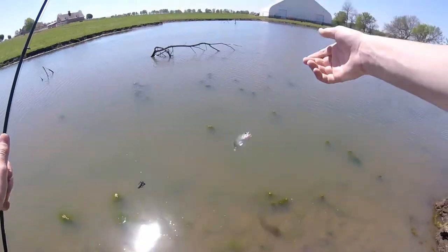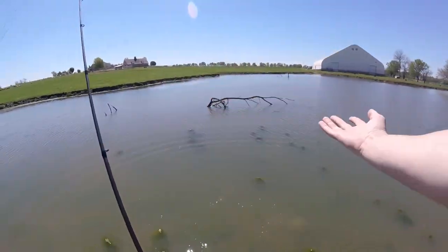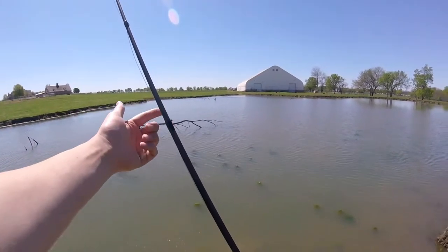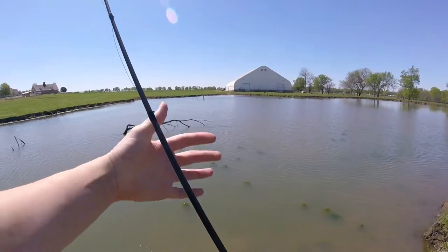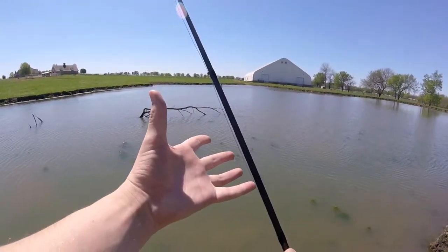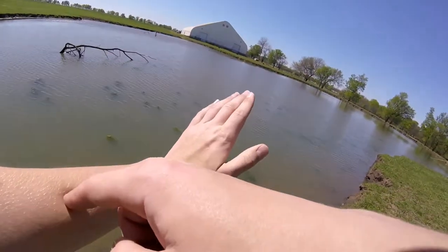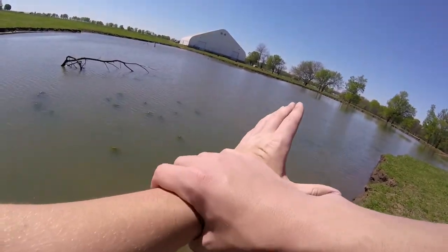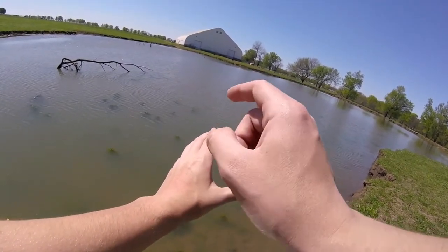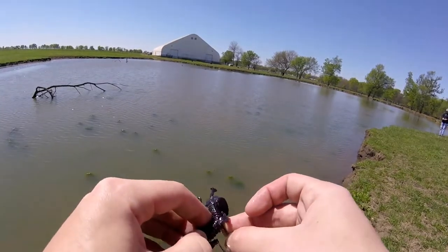We're going to get her back in the water — there she goes right back off. That was awesome. Like I said, there's this laydown right here — it's like a tree with one big main part that goes off, and a whole bunch of limbs that split off from it. I had cast right in the middle between some branches, didn't get anything, then flipped right where the tree split from the main base into a couple different branches — and that's where I had my fish. Bandito bug, june bug color — awesome fish.